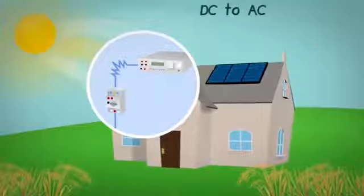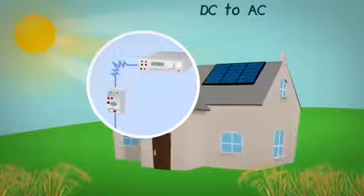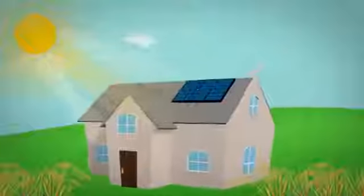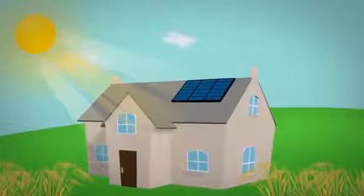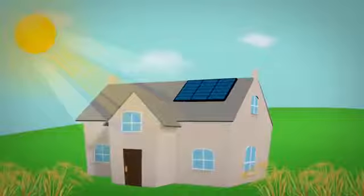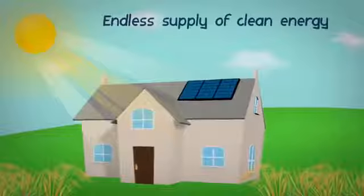An inverter changes DC electricity into usable AC, or alternating current, electricity before sending it to the breaker panel of your building. Your home uses that electricity to power the electronic devices we use every day. It's like having your own power plant on your roof with an endless supply of clean energy.